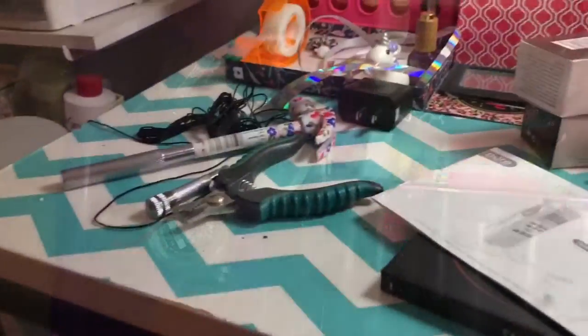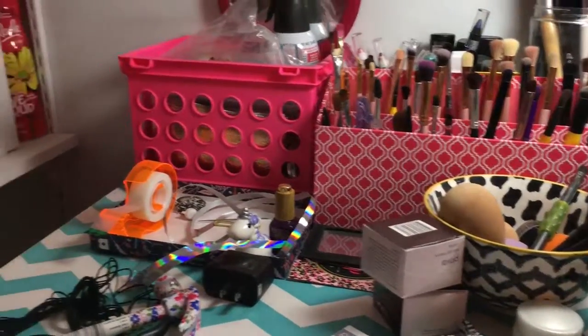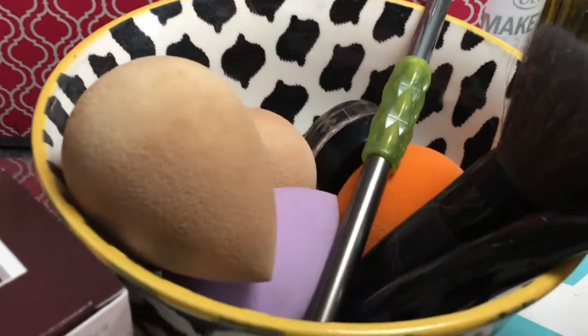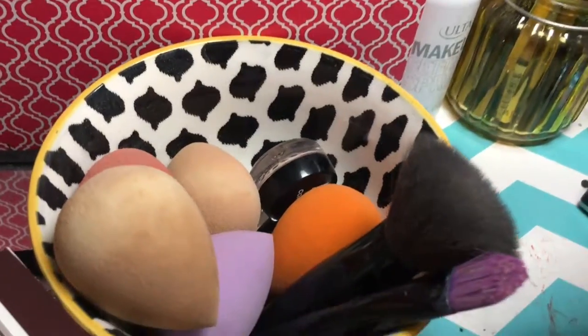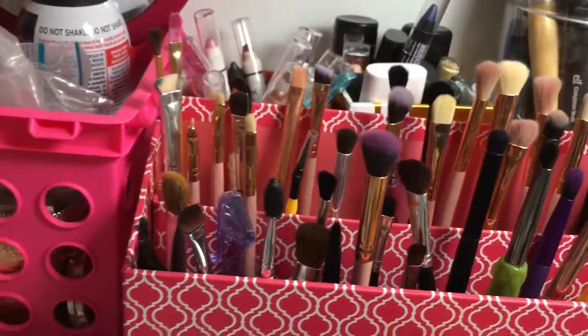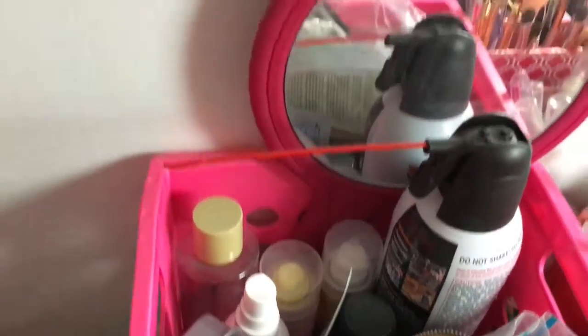Don't judge me because my desk is kind of a mess right now, but I figured we were doing this for a little room tour so I'd show you how it really looks. This is beauty blenders and a couple of face brushes, more face brushes, eyeliners, setting sprays, brushes, face mask, and toner sprays.